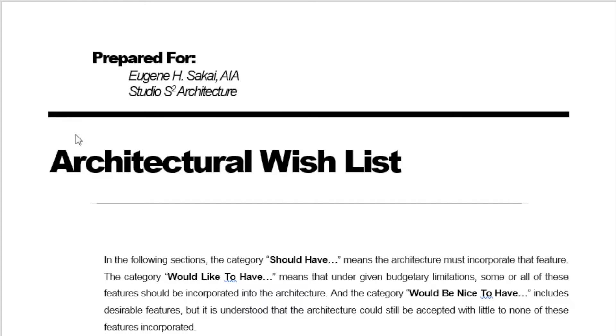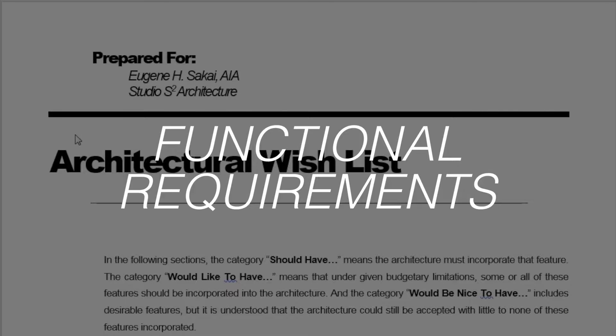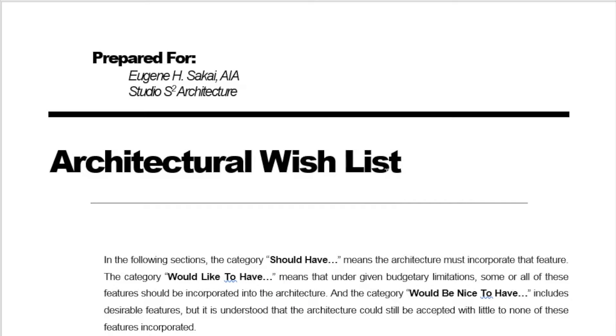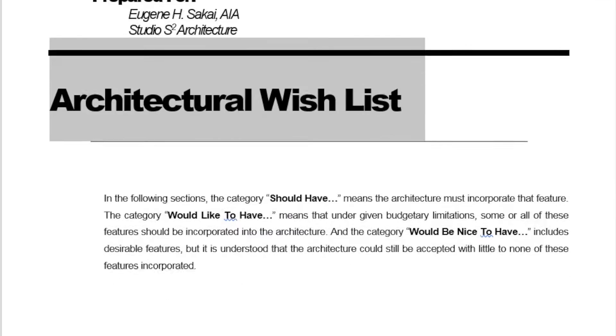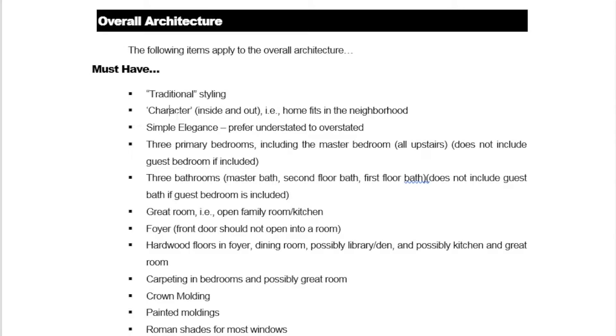First and foremost, we strive to create homes that are uniquely tailored to our clients' preferences, functional requirements, and budget. We reveal the inherent value in every house and site by exploring multiple design alternatives that combine your needs with highly customized architectural design from day one in the design process.